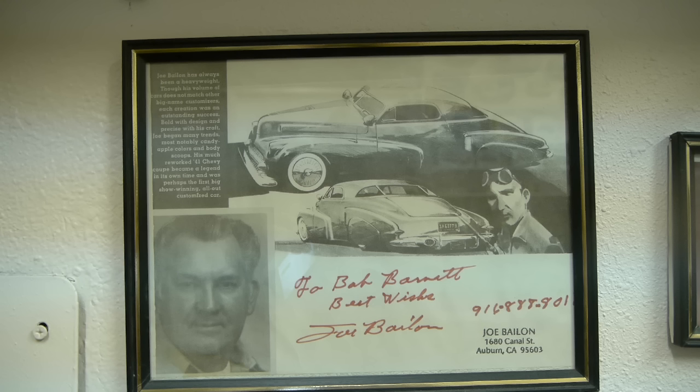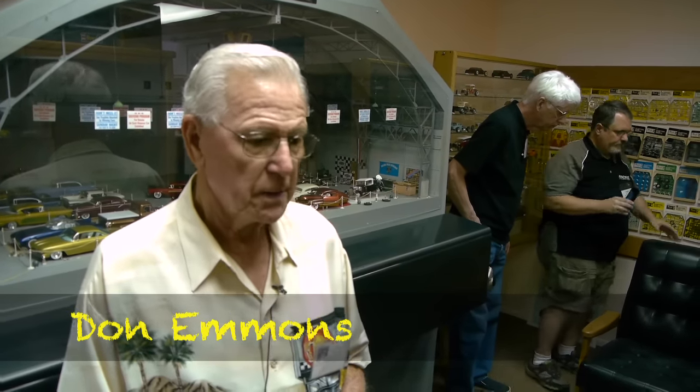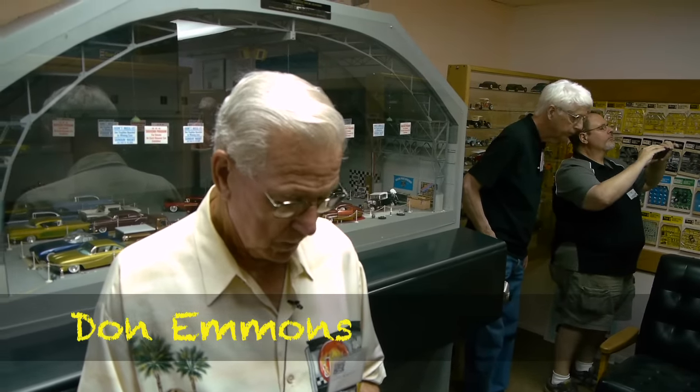There's also a Hall of Fame. Let's meet Don Edmonds, the first inductee ever into the Hall of Fame, several years ago.